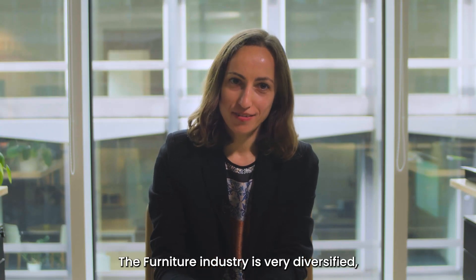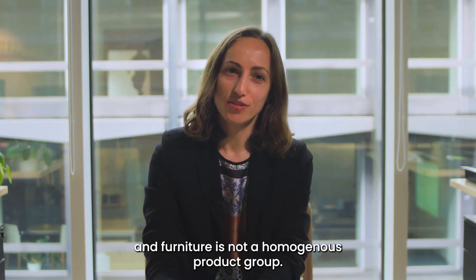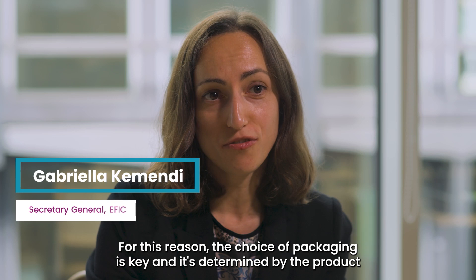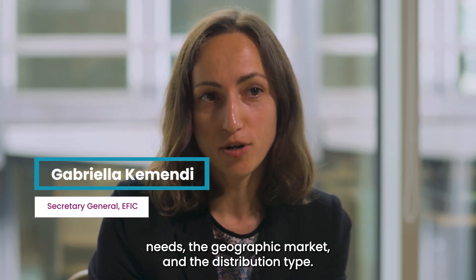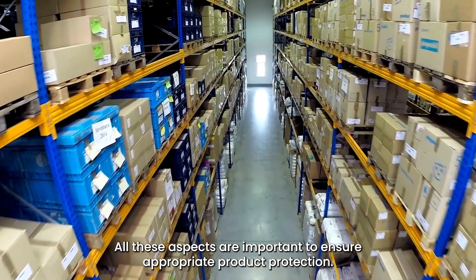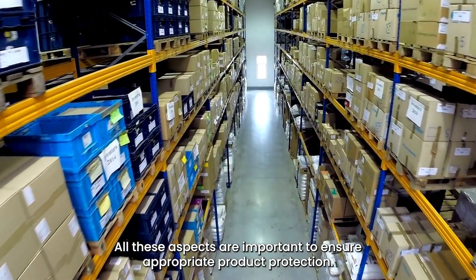The furniture industry is very diversified. Furniture is not a homogenous product group. For this reason, the choice of packaging is key and it's determined by the product needs, the geographic market and the distribution type. All these aspects are important to ensure appropriate product protection.